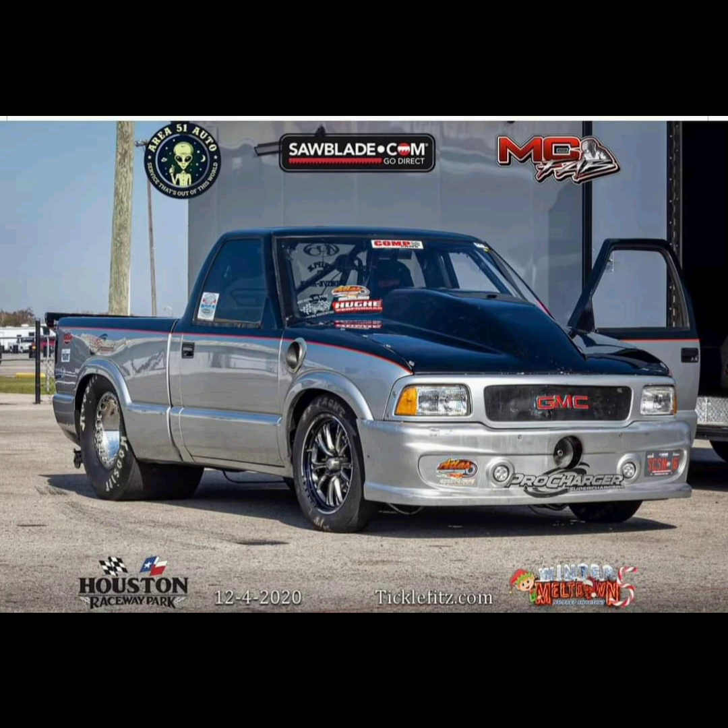Daddy Dave's Sonoma, actually owned by Jackie Knox, is currently for sale — one of the most iconic Street Outlaws vehicles ever. At one time, it was the most feared big tire or small tire vehicle on the street. Jackie ran it for a long time on the show, and it became famous due to Daddy Dave, who did a lot of damage over 10 years ago with this truck until he came out with his own car in 2015.